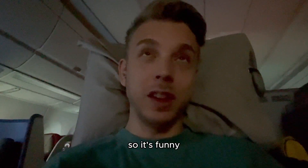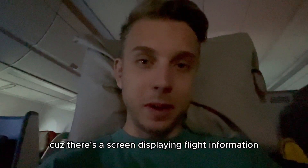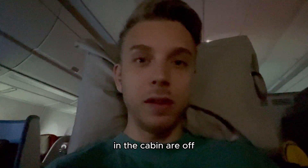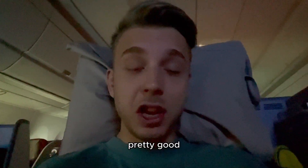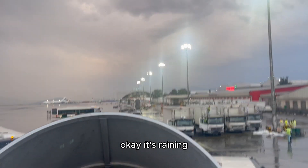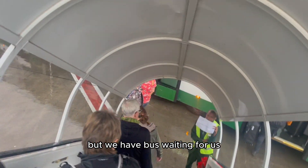We are in the front row. It's funny because there's a screen displaying flight information and they keep it on even though the lights in the cabin are off, so it's pretty bright. We're next to the toilets. But I still could sleep pretty well. Salo, on the other hand, had nightmares. Okay, it's raining. But we have a bus waiting for us.